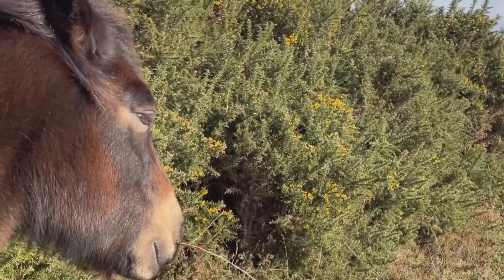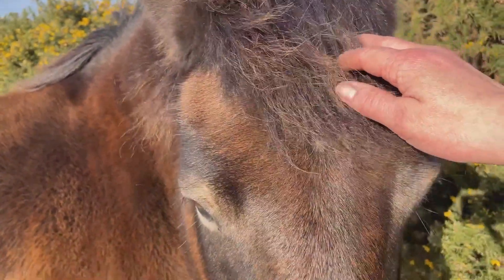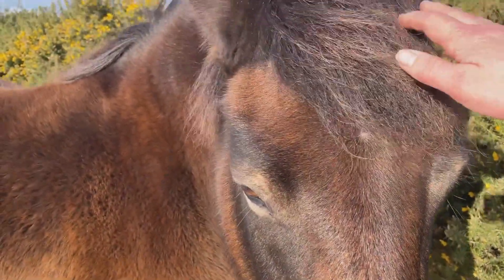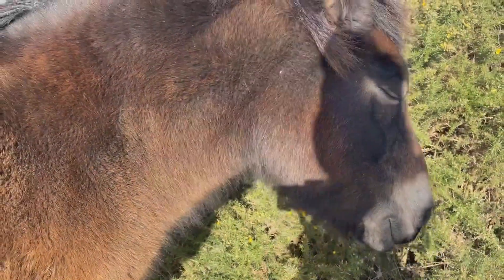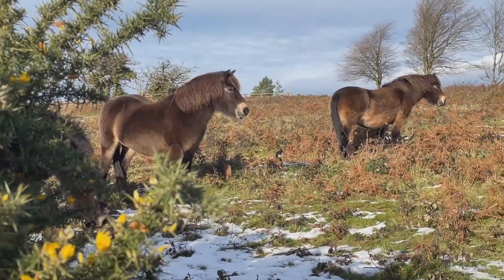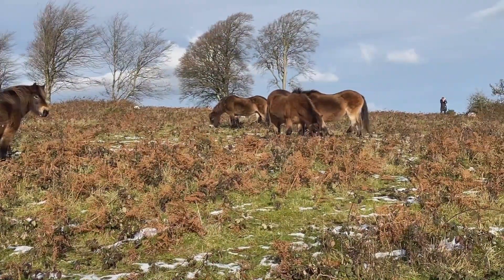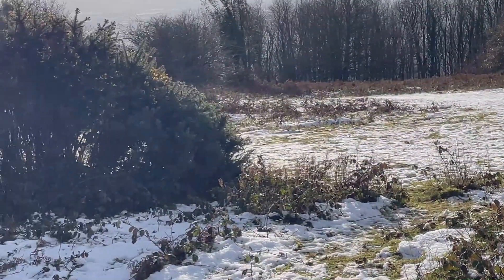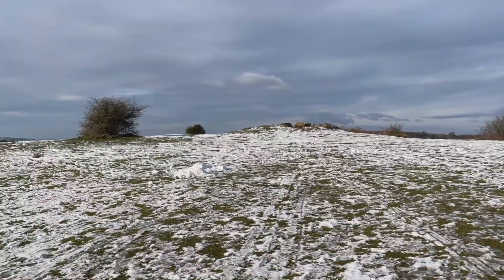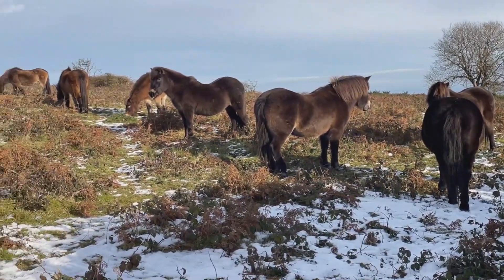Deep in thought... oh, you're beautiful. They smell food! This really is the most special experience, spending time up here on the top with these guys. They are absolutely beautiful and so friendly.